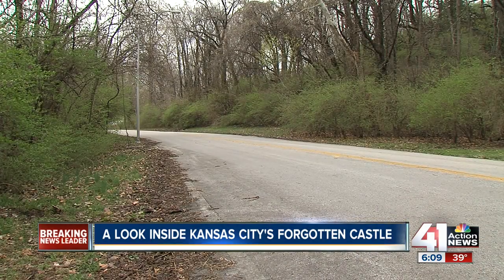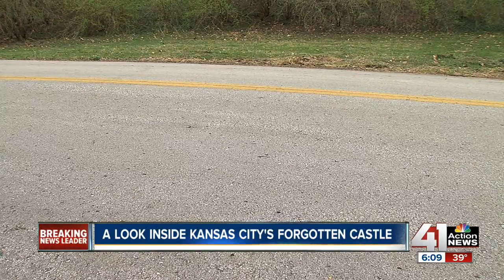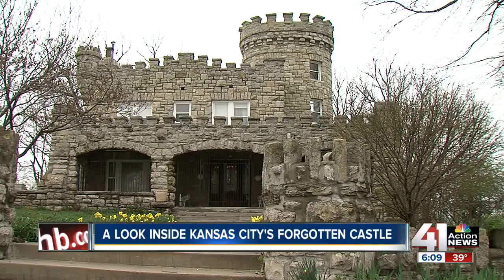In 1986, Marie S. Castro was enjoying a Sunday drive with a friend on Cliff Drive when she looked up and saw a turret. That turret belonged to Tiffany Castle, and Castro fell in love.